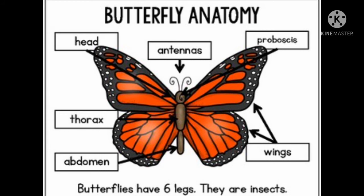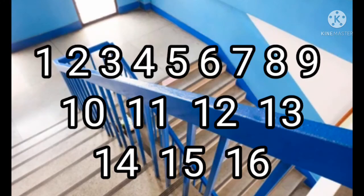They decided to go back to his office and find out what was going on. Fred climbed the steps one at a time: one, two, three, four, five, six, seven, eight, nine, ten, eleven, twelve, thirteen, fourteen, fifteen, sixteen.